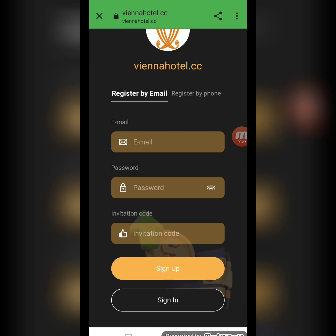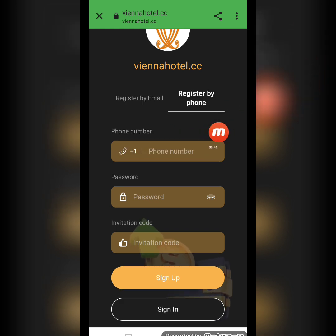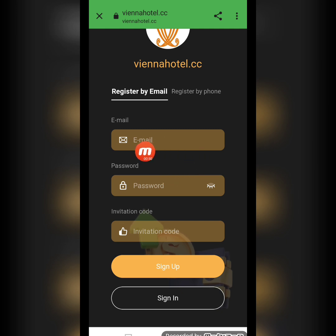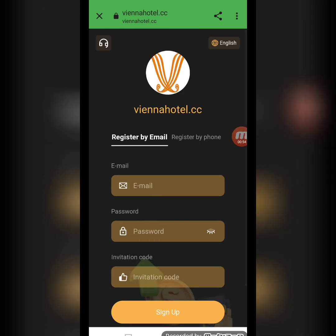There are two ways to register on this website: through email and phone number. If you register through your phone number, write down your country code and mobile number. I am registering through my email, writing my email address, password, and invitation code, then clicking sign up. I'm filling this page and will come back again.